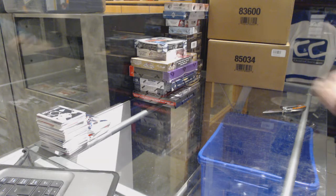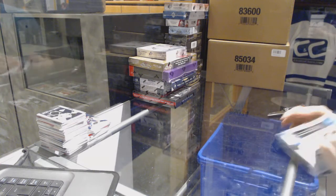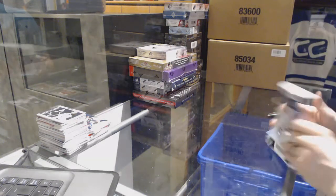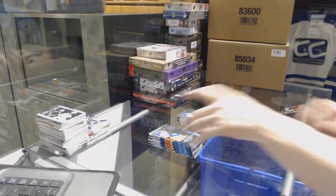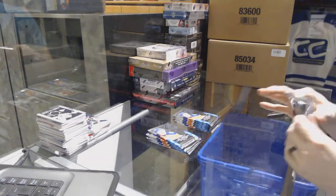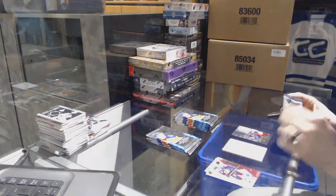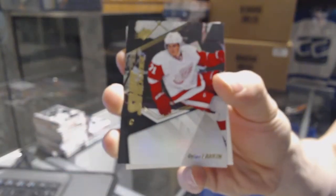Now on to the 15-16 SPX. Stick Wizards for the Columbus Blue Jackets, Ryan Johansson. Shift Change for the Detroit Red Wings, Dylan Larkin.